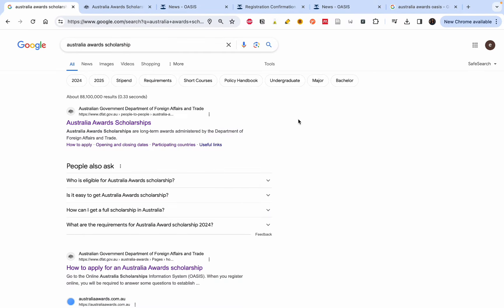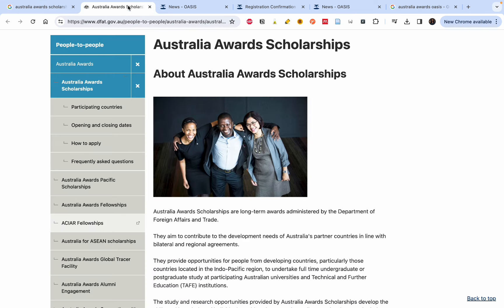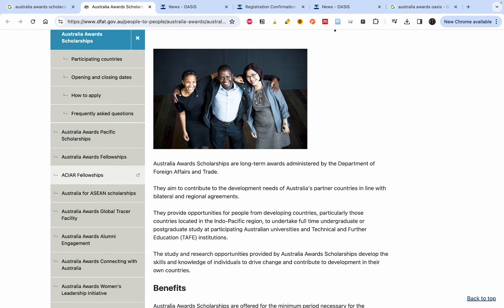To apply, go to Google and type 'Australia Awards Scholarship.' It will be the first result you see. Click on that link and it will bring you to the page that gives you all the information you need. In this video, I'm going to take you through the application process, so take your time.